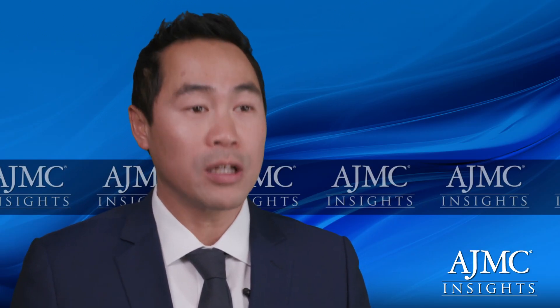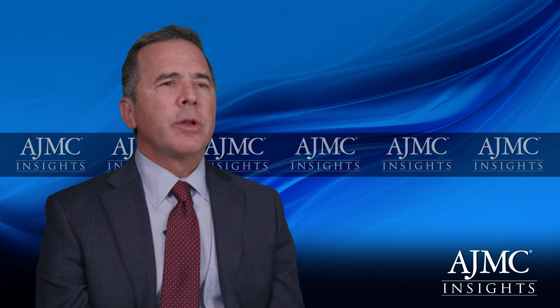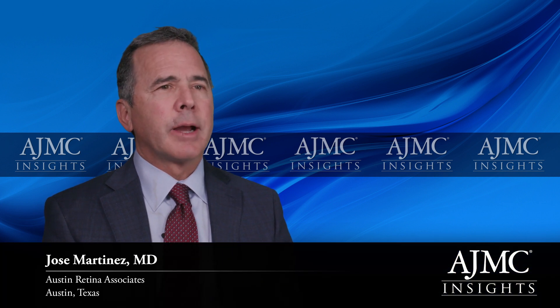For patients who have vitreous hemorrhage, which may preclude treatment of the retina, there are several options. One option is to treat with anti-VEGF therapy to make the neovascular blood vessels shrink and the bleeding can clear on its own. For patients with persistent, non-clearing vitreous hemorrhages, surgical options do exist. Vitrectomy surgery is wonderful at clearing out that vitreous hemorrhage, allowing us to perform panretinal photocoagulation.